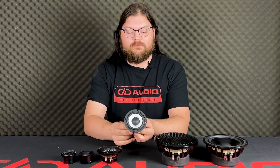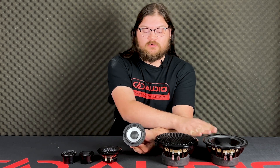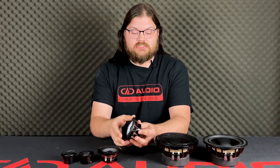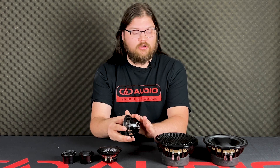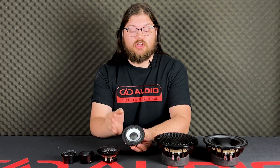Next up is the AM3 midrange. This is built with all the same features as the woofer. The key differences are that it features a neodymium motor instead of ferrite, and it's optimized for an even higher frequency response.